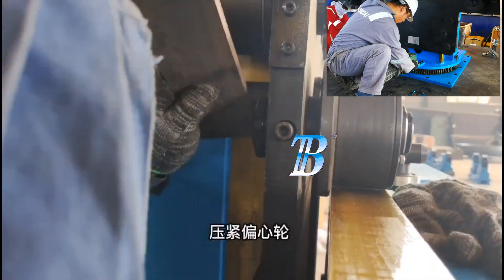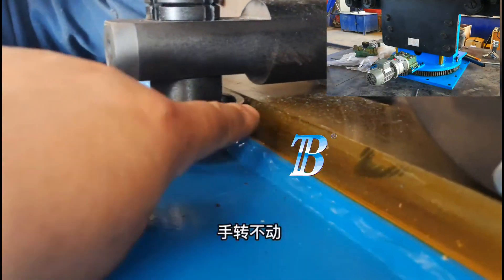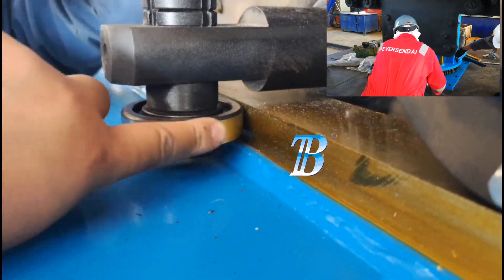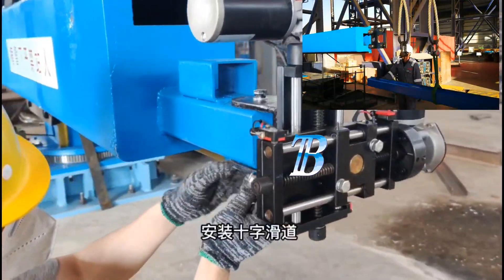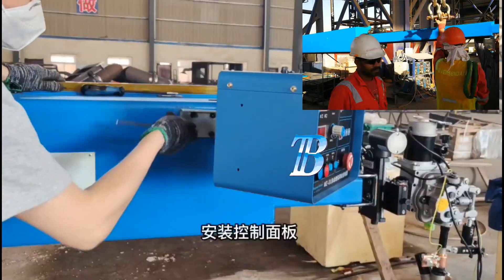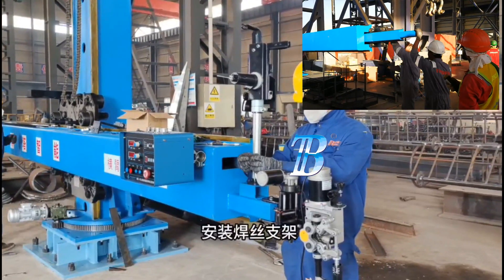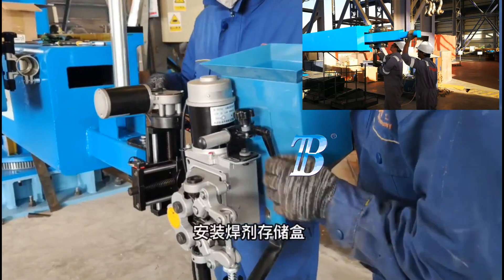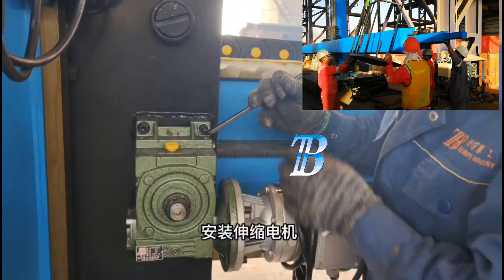Boda welding manipulators offer eight basic manipulator models in a variety of sizes and capacities. Each can be customized for specific applications, such as simple straight line or circumferential welding. Custom designs for extra-long reach and extra-heavy loads are also available, as well as a telescope-to-gain option where space is limited.